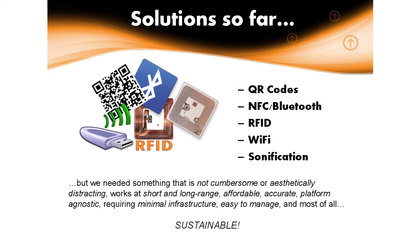We've played with all of these, but we have a tall order. We wanted something that's not cumbersome, not aesthetically distracting, works at short and long range, is affordable, is accurate, is platform agnostic, requires minimal infrastructure, is easy to manage, and most of all is sustainable. So that should be easy, right? No big ask there.